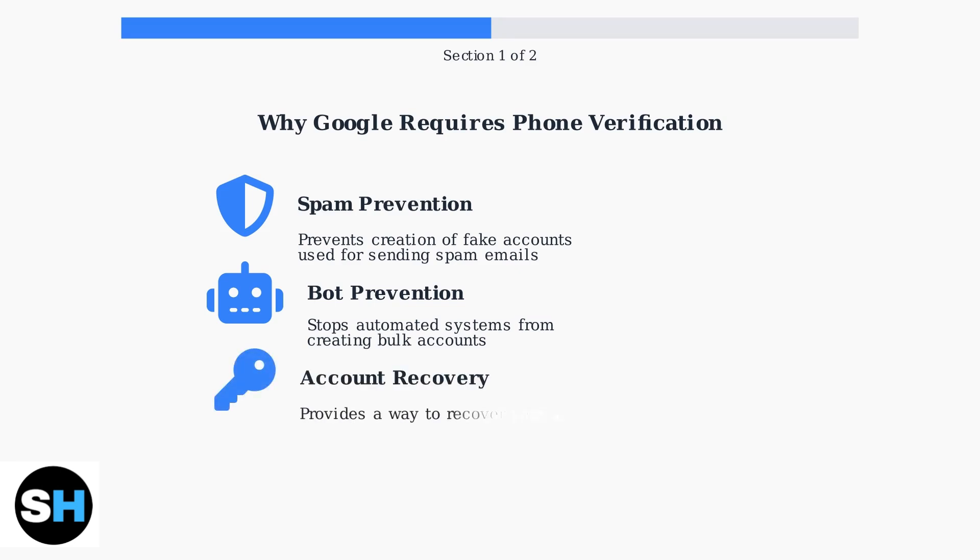Third, account recovery. Having a phone number provides a reliable way to recover your account if you forget your password or get locked out.